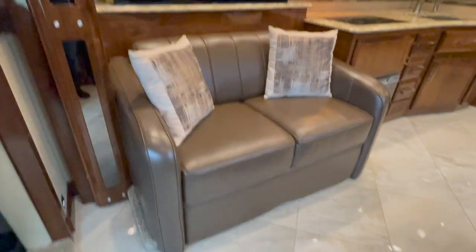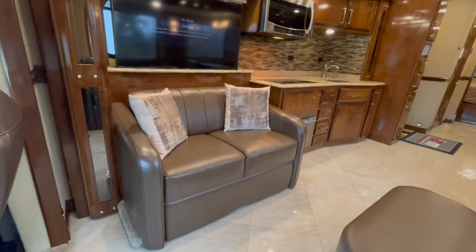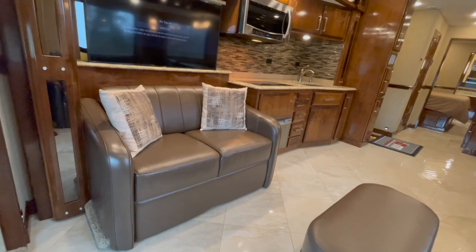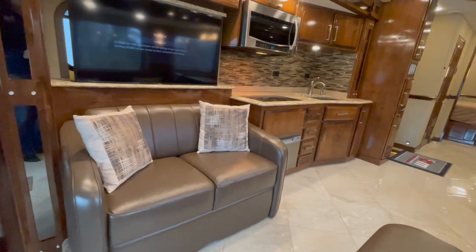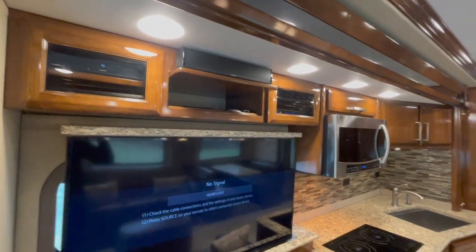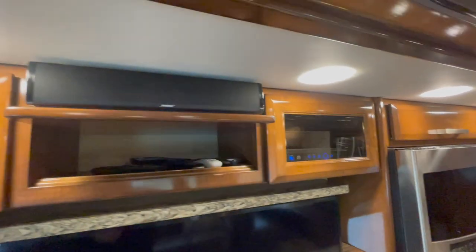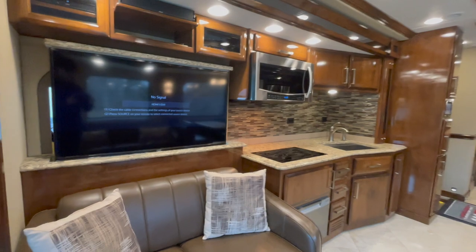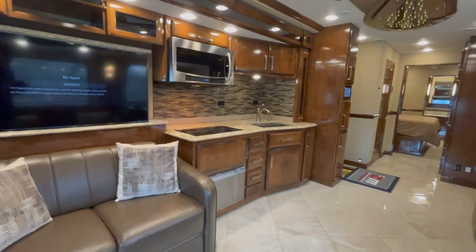Starting on the passenger side: you've got a 55 or 60-inch love seat that turns into a little jackknife bed, so someone shorter or a kid could easily fold it out and sleep there. Up above, you've got a Bose surround sound system with DVD player, pre-wired for satellite with DirectTV. There's a little Bose soundbar overhead and a Samsung TV that will sink down into the cabinet — so while you're driving, if you need to look out that window, you can lower it into the cabinet.